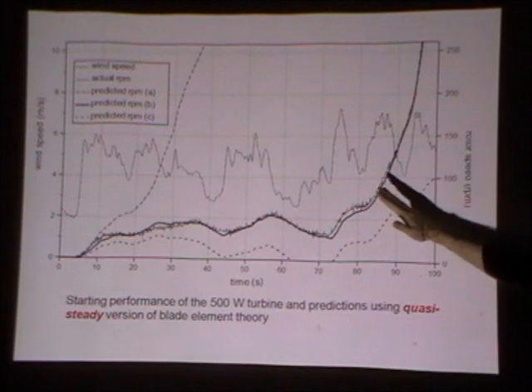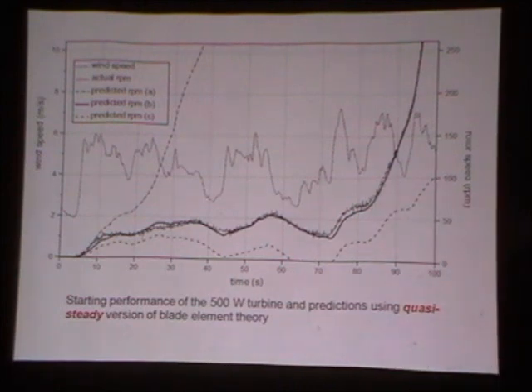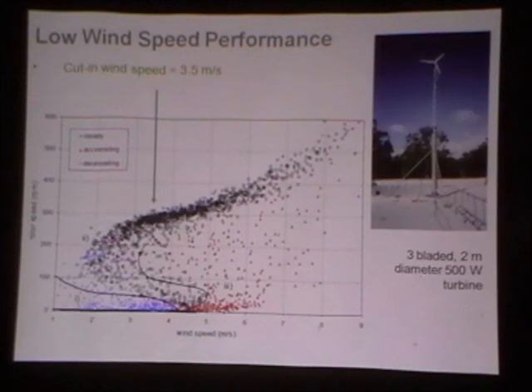The key point is that from 6 seconds, you follow the rotor slowly accelerating up to full speed about 86 seconds later. This turbine does not produce power below about 170 RPM. So there's a situation where the average wind speed is about 4 metres per second — quite a healthy wind speed — and it's taking 86 seconds to start. That's the first demonstration of starting performance.